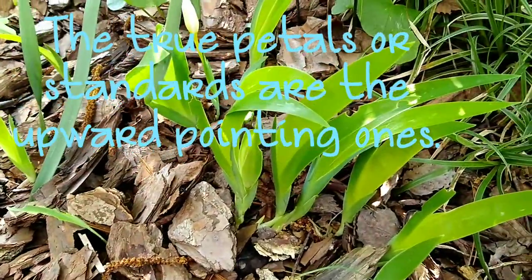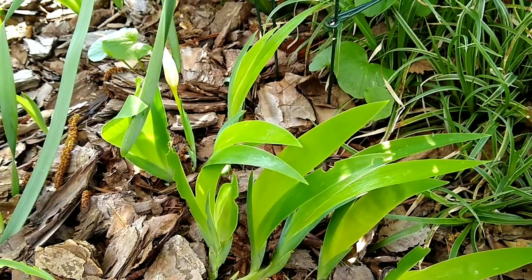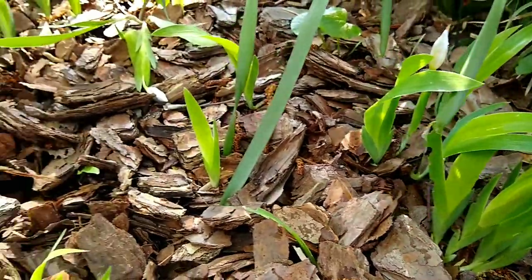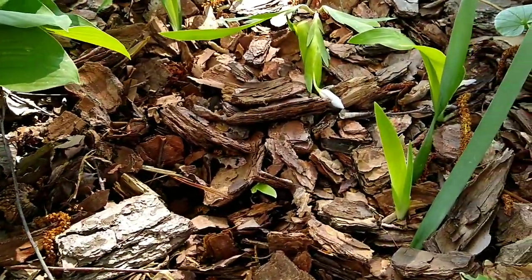The only trouble I've had with these is when I was trying to establish a new clump elsewhere in my garden — the squirrels kept digging it up. What I ended up doing is laying some stones down on the rhizome clump to hold it in place until they rooted in well.